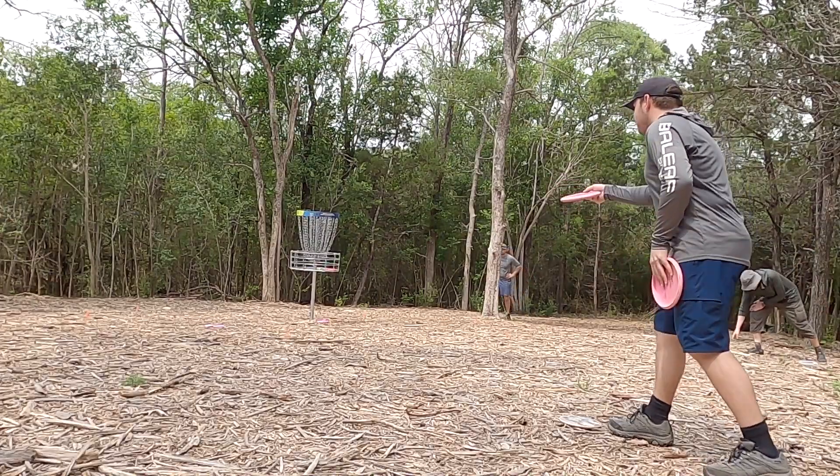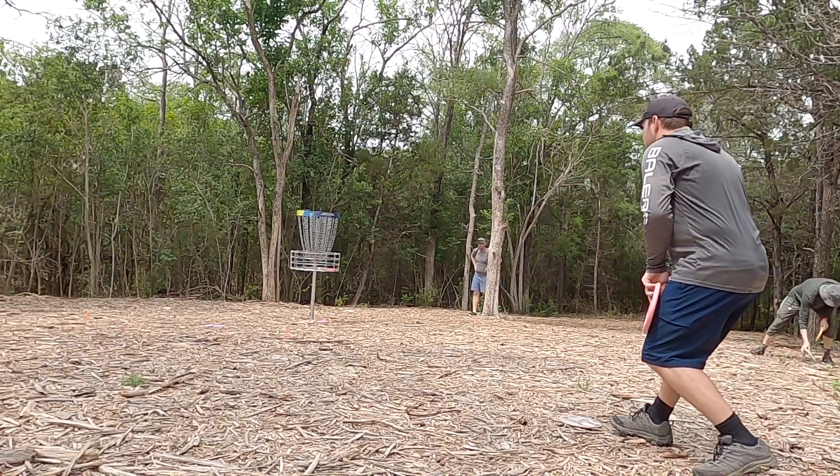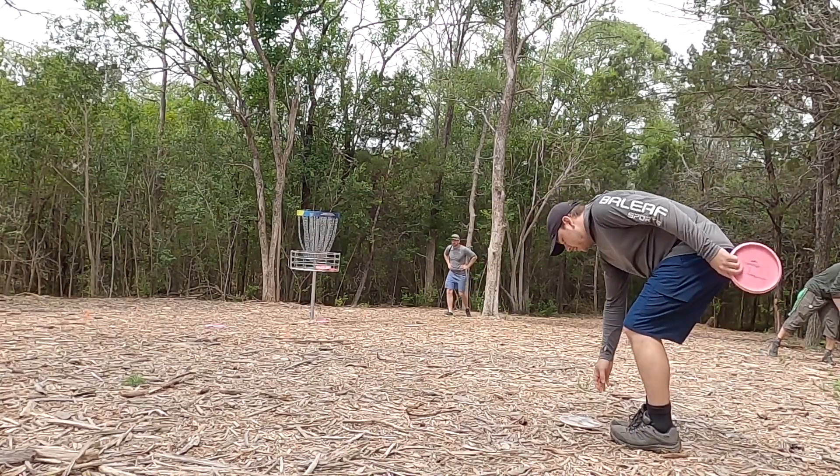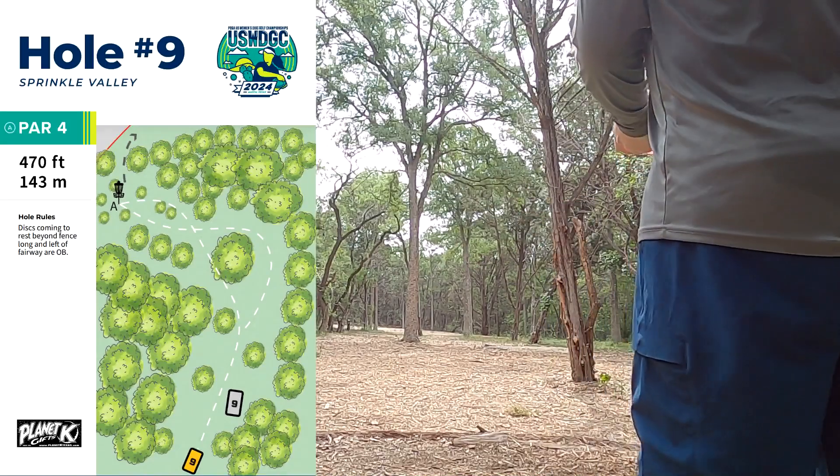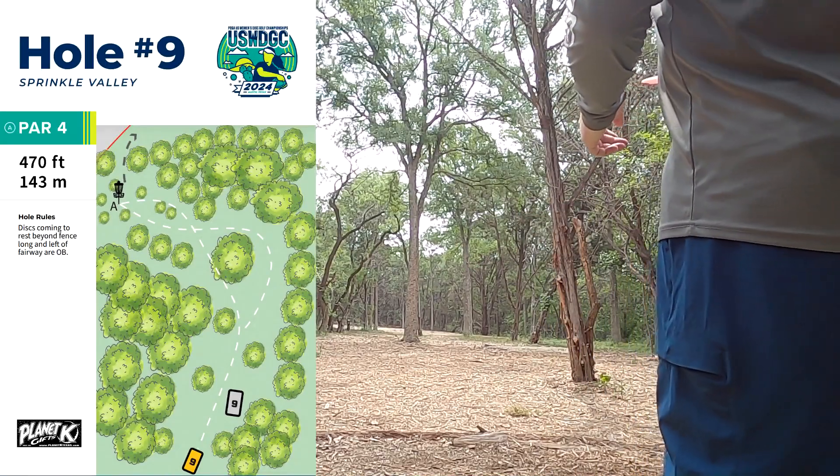Hole eight shapes up perfectly for my sidearm justice. Trying to put it on a touch of anhyzer, it came out maybe a little bit closer to flat, but ended up landing inside the circle, which was great — and then capitalizing on that birdie.